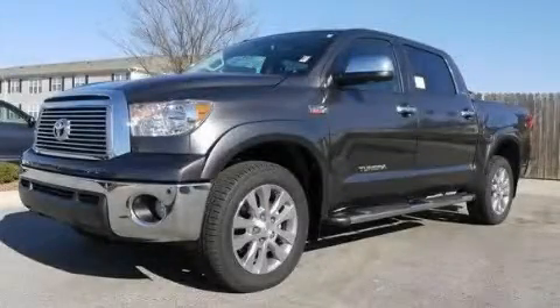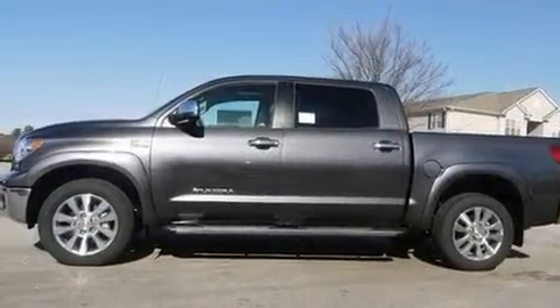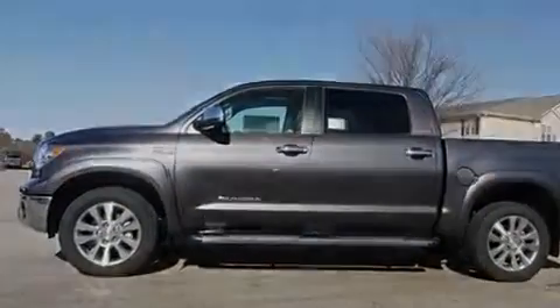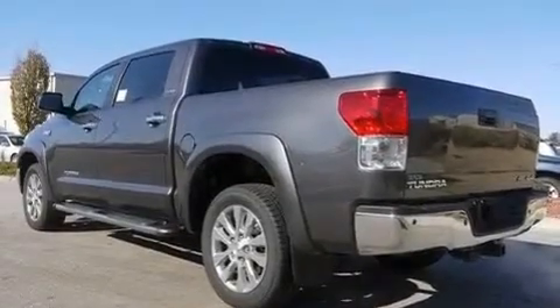This is a brand-new 2011 Toyota Tundra. It has the power to move what you need and the look, too. It features a 5.7-liter eight-cylinder engine, a six-speed automatic transmission, and four-wheel drive.